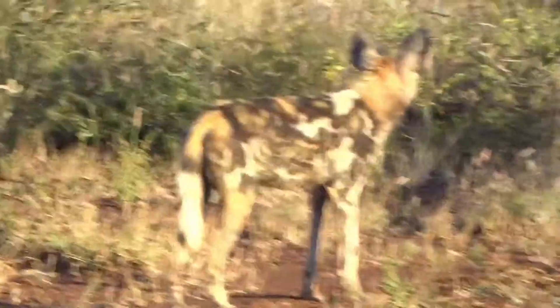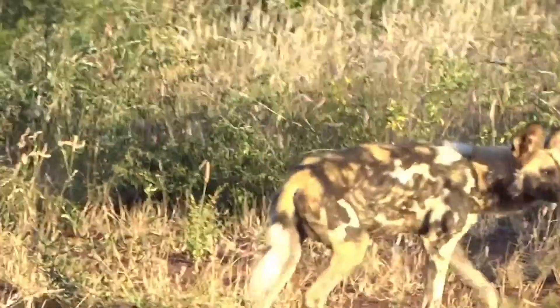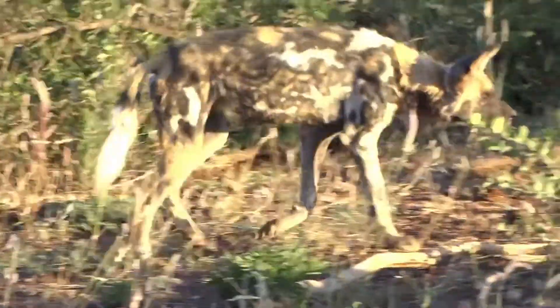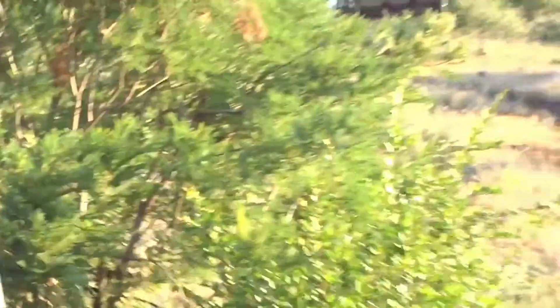In Madikwe we only have one pack of Wild Dogs. This is our southern pack. Our southern pack — we originally had two packs. We had the northern pack and the southern pack. But unfortunately our northern pack got infected by rabies and they all passed away from rabies.